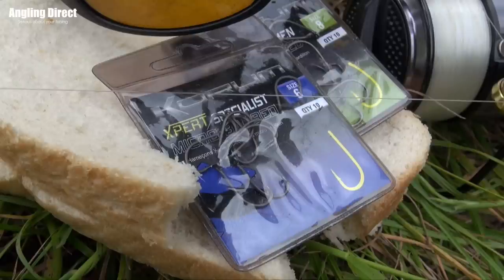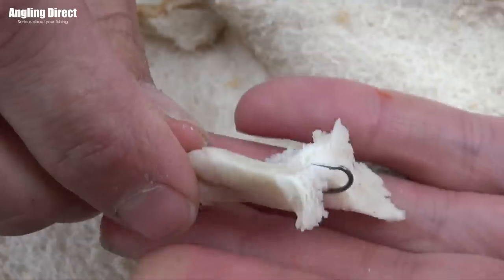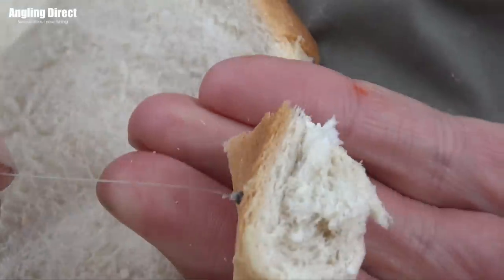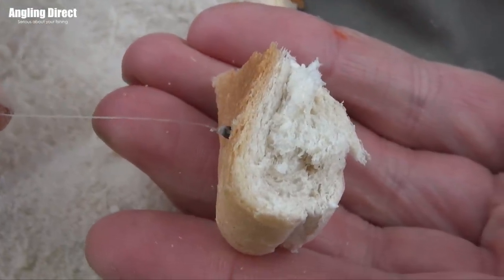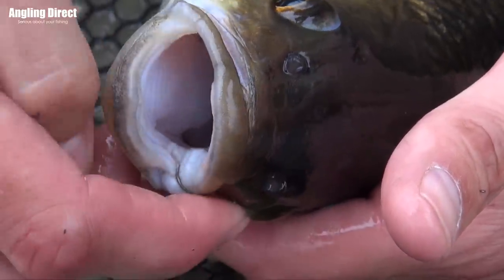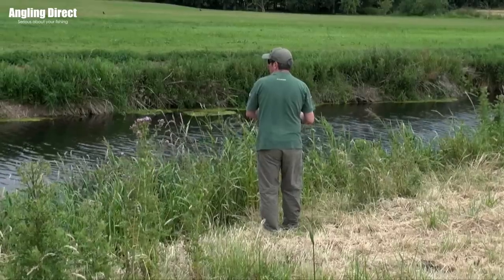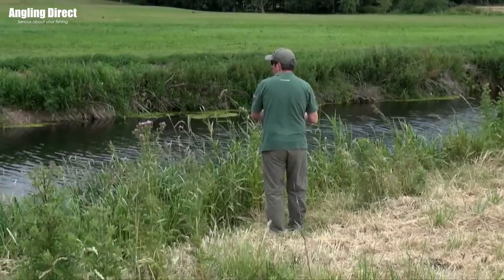I noticed you were using quite a large hook today - probably size sixes, maybe an eight - and quite a good chunk of flake or crust as well. Even a three-pound chub has got a mouth about the size of a 20-pound carp. They'll eat other fish, all sorts of stuff. One of the things I like about chub fishing is how versatile it is - if you want to catch them on lures you can, if you want to trot a float with maggots you can, and if you want to stalk them with bread and big slugs, there's lots of different ways to fish.